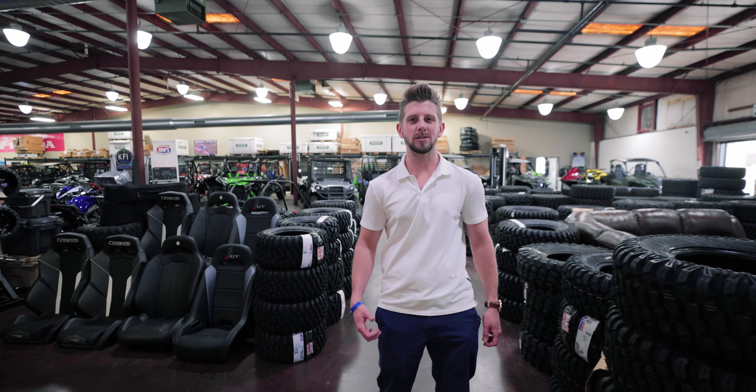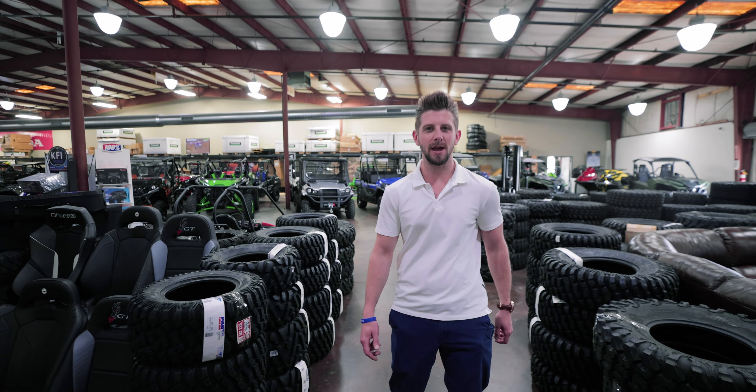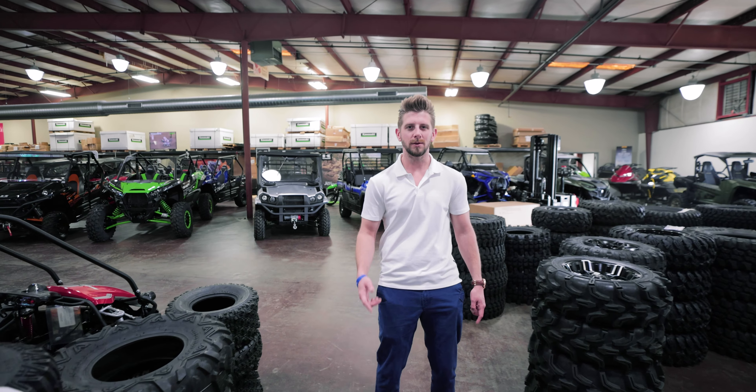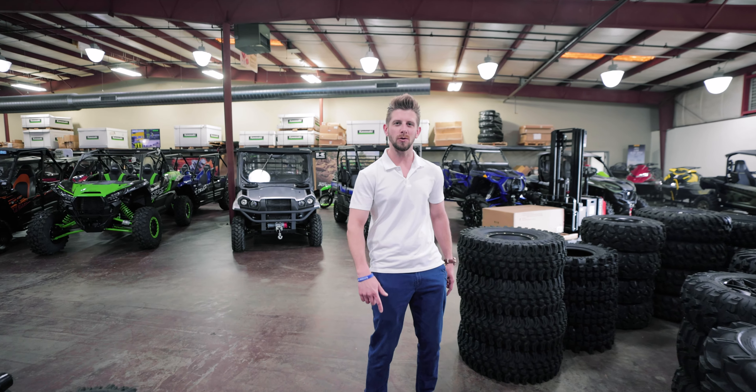Back here is our big back showroom. This is where all the big toys are at and where parts and accessories are. As you can see, we carry a lot of tires. We keep a lot of sizes in stock because we know that real riders need real tires.